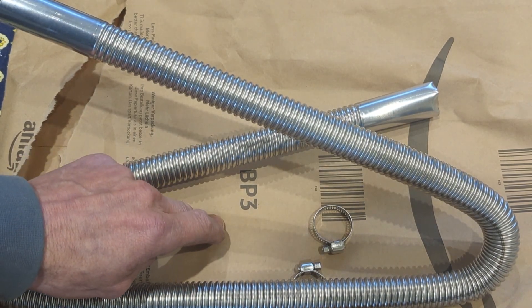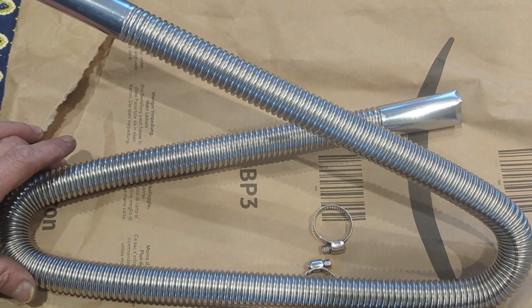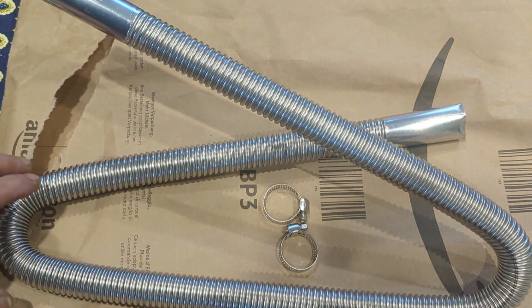Also just wanted to say it was from Amazon and it was £11.99 including next day delivery, and it's 120 centimetres long.